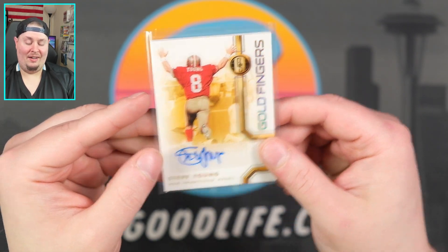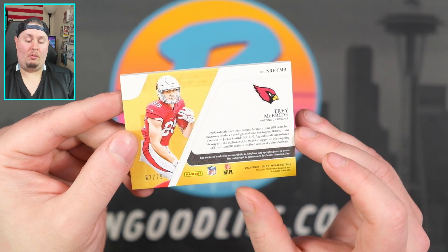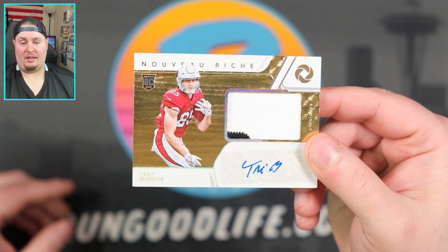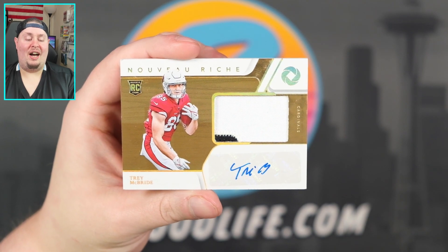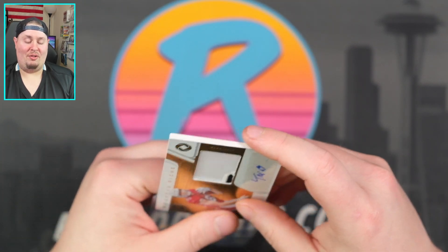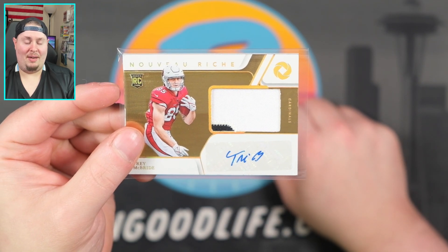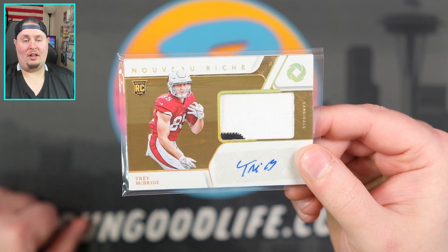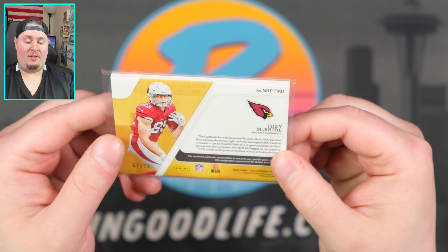Awesome hit right there. And then our final card is going to be sixty-seven of seventy-nine — Trey McBride on our rookie jersey autograph. And that is going to be a Nouveau Riche — Trey McBride. Probably not the best rookie, but still there's some potential there. It's not Malik Willis, it's not Kenny Pickett or one of the sexy wide receivers we've seen in the early going — Chris Olave and Drake London, who scored a touchdown on Sunday. But it is Trey McBride, somebody with a little bit of potential, so we will take it.